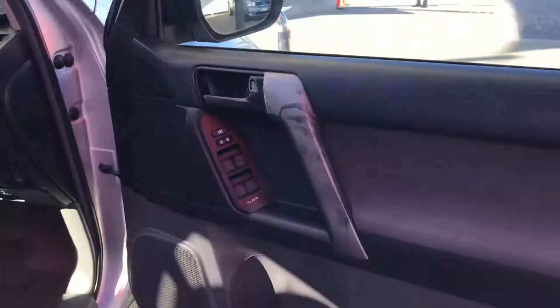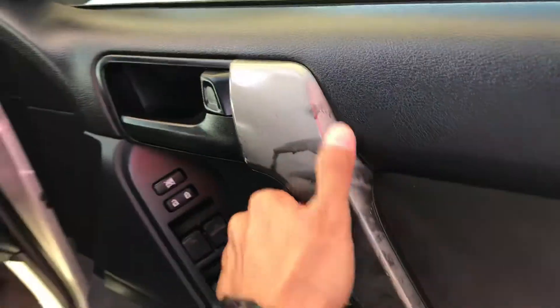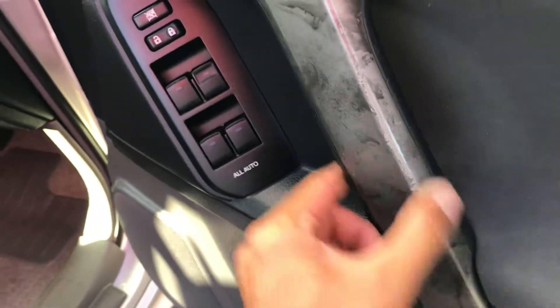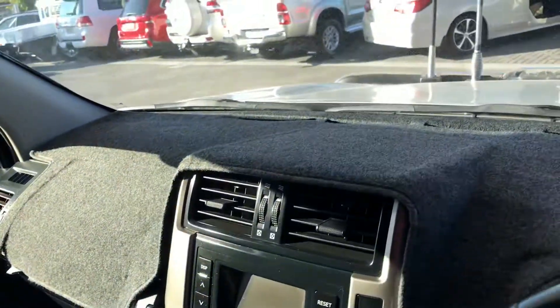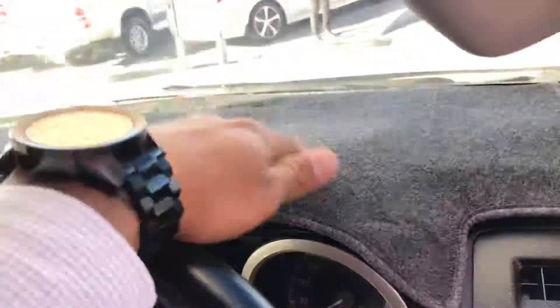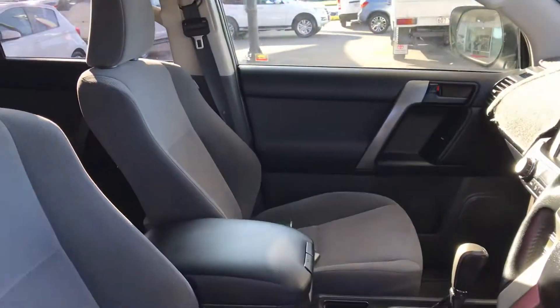Opening the driver's side door now. There is a little bit of discoloration on the door panel — I'll see if I can get that cleaned up, not sure exactly what caused it. You have electric windows, central locking, and carpets on the door card as well. There's a dash cover fitted, and as you can see it's still very well kept. No cracks in the windscreen whatsoever, which is great.